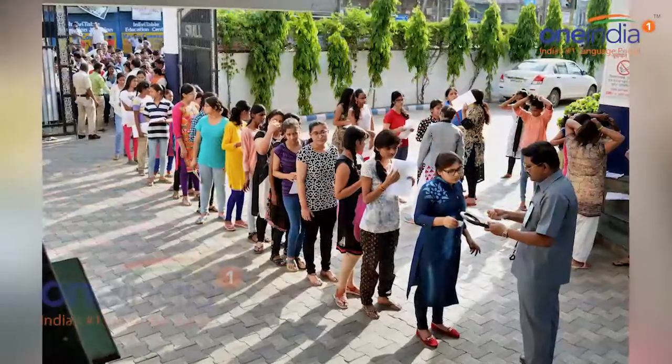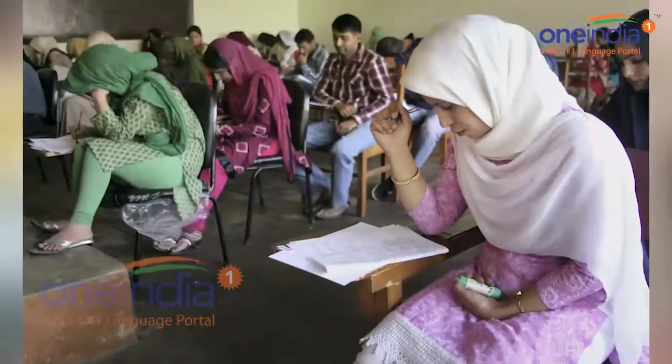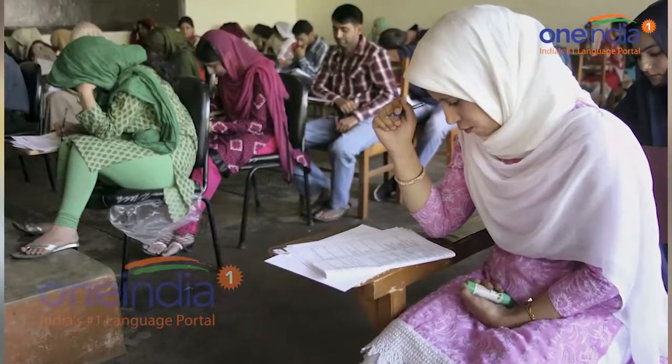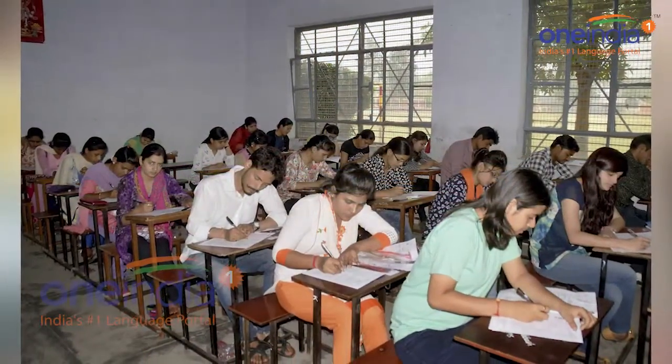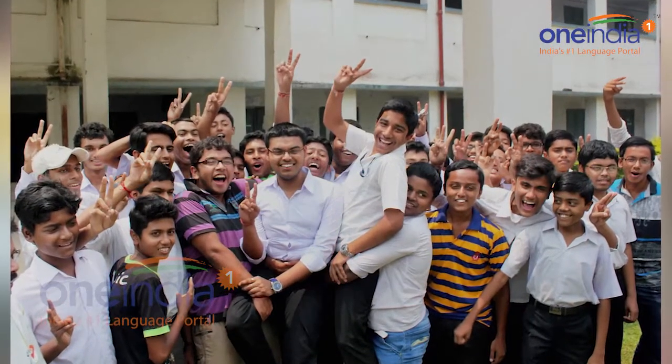Approximately 5,19,557 candidates were registered as female, 4,09,439 were male, and three candidates were transgenders. The CBSC had conducted the National Eligibility Test November 2017 on behalf of the University Grant Commission.